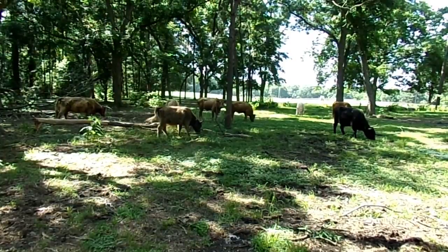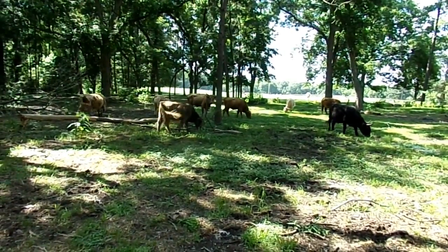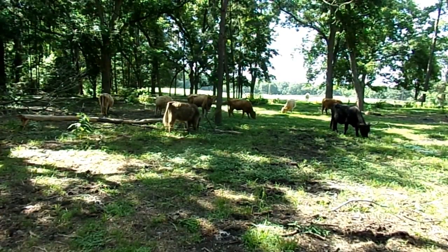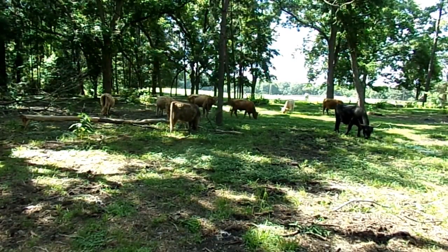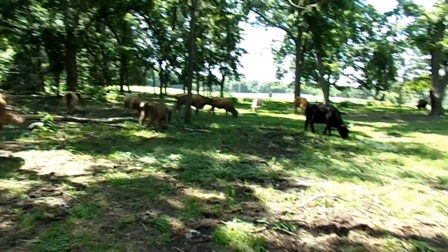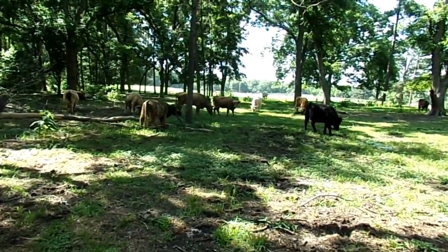They come in all kinds of colors, so they're not just one particular type. You can see black, duns, white or yellow, and they also come in brindle, which is like tiger stripes, and silver — all kinds. Most Highlanders have horns.